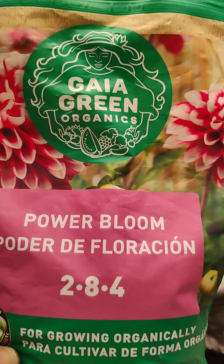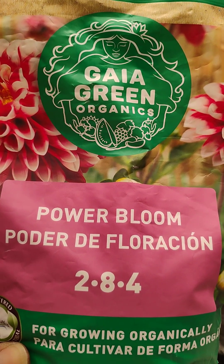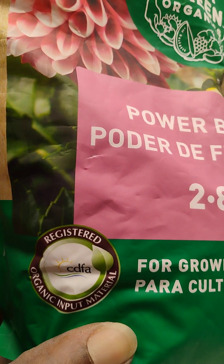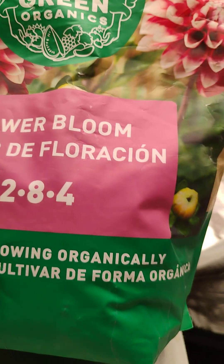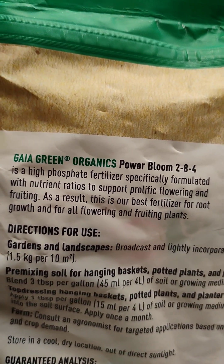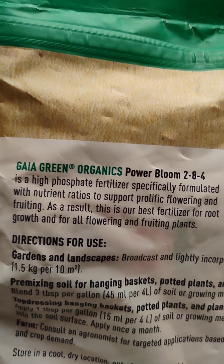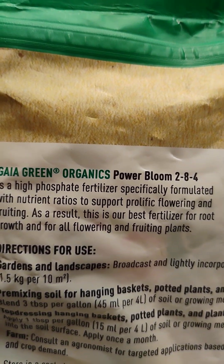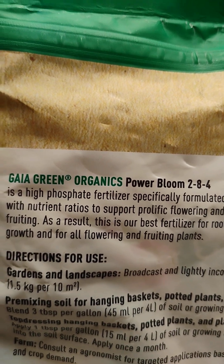Last but not least, we have Gaia Green Power Bloom 2-4-8. Registered organic. Gaia Green Power Bloom is a highly phosphored fertilizer specifically formulated with nutrient ratios to support prolific flowering and fruiting. As a result, this is our best fertilizer for root growth and for all flowering and fruiting plants.